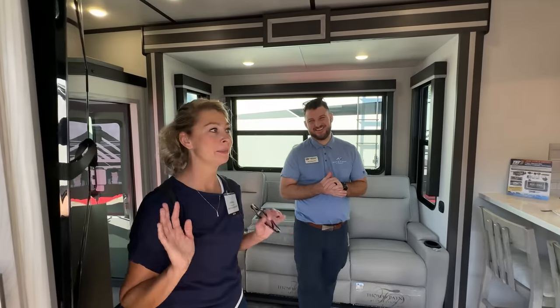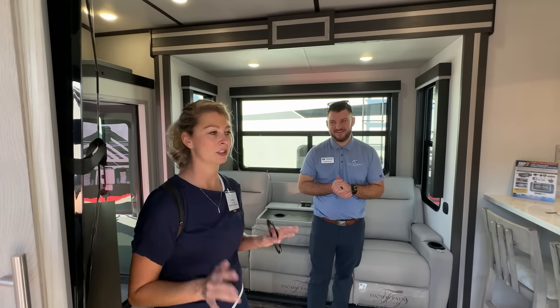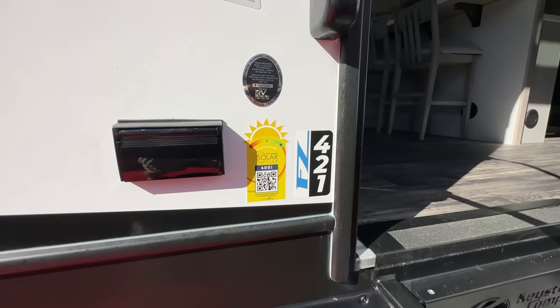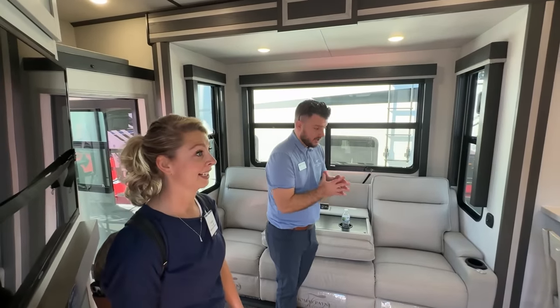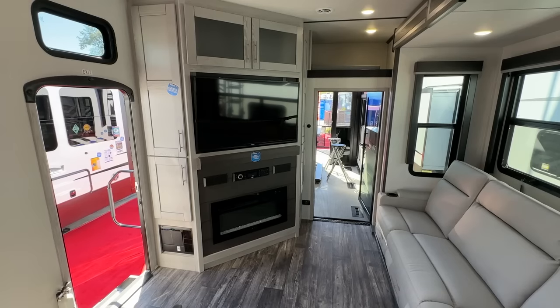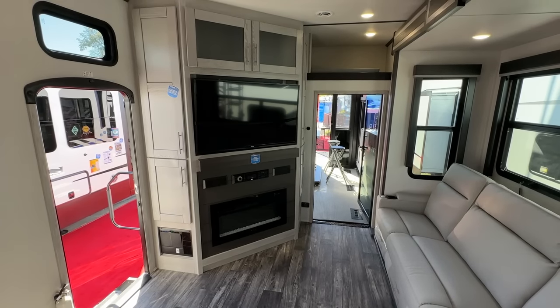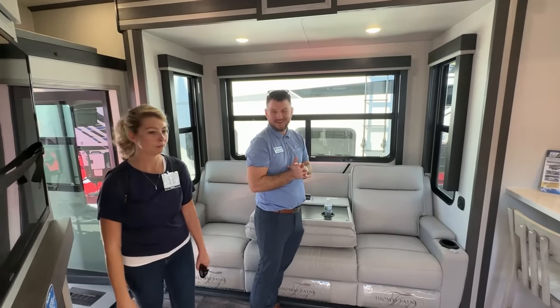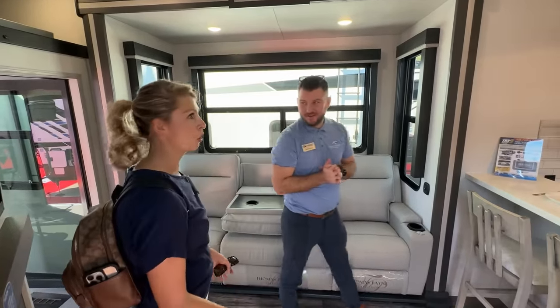This is probably the biggest living room space I've seen in a toy hauler. This is the brand new Fusion 421 — what we tried to do is give you good viewing angles to the TV and give you all of this kitchen space. We wanted to make sure we gave you a big wrap-around kitchen with plenty of storage. This actually feels like a home.